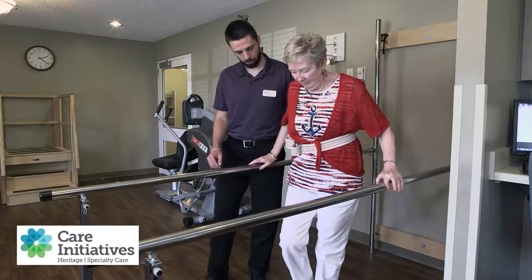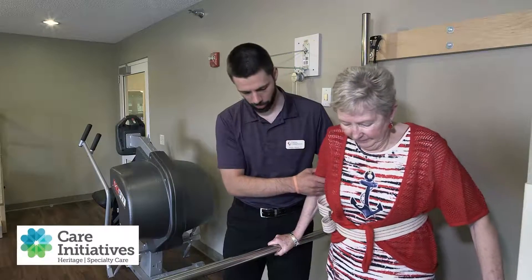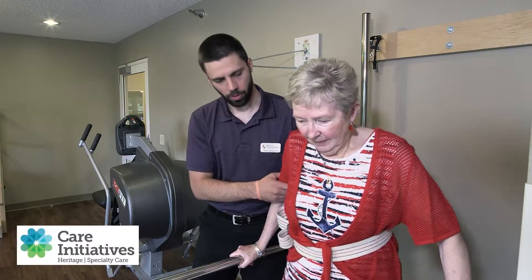Your job during recovery is to work hard with your rehab team, get to know your team, and ask questions and engage in your progress.